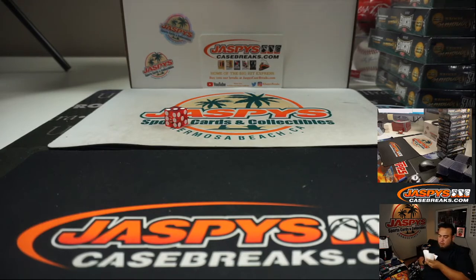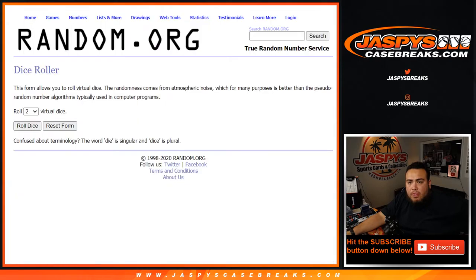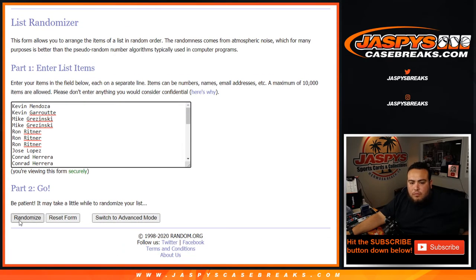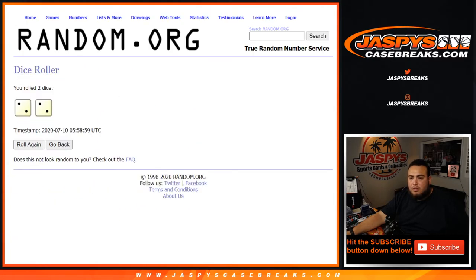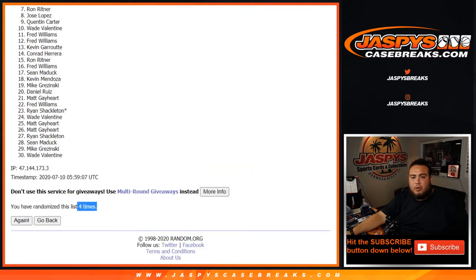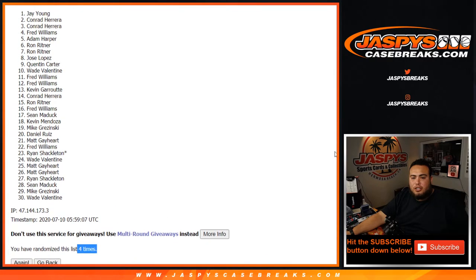Alright guys, so there you go. Now let's give away some spots in Noir. Good luck guys — top ten get in. After four times: two, two, and a two. One, two, three, three, and four. Alright, so the ten winners are: Wade, Quinn, Jose, Ron, Ron, Adam, Fred, Conrad, Conrad, and Jay.